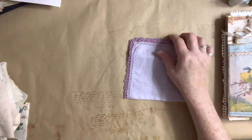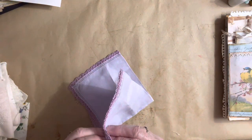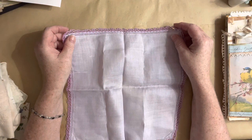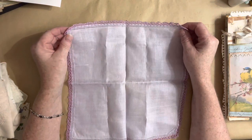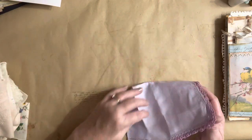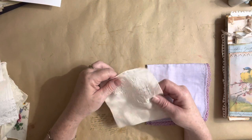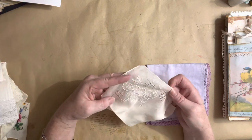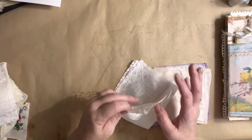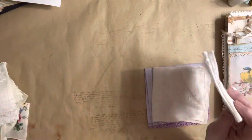I paid $11 for the two bags. She charged me $2 for all of these smaller doilies — there's some cut work on there — only $2 for all of these. And then $2 for that tablecloth. Look at all that lace.